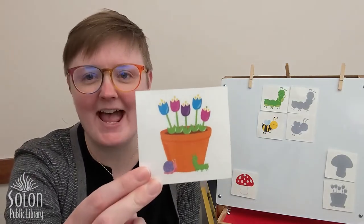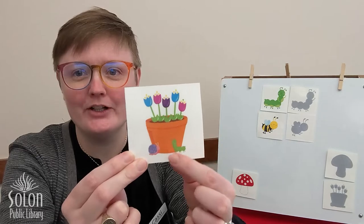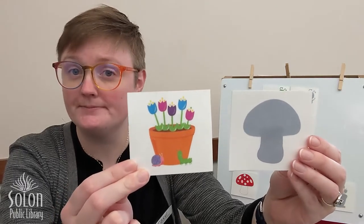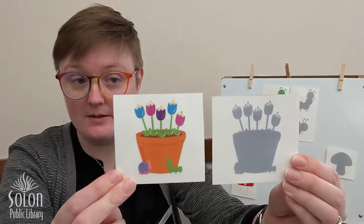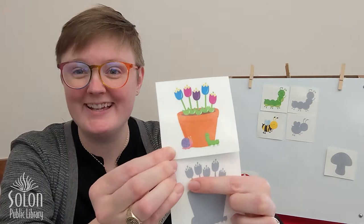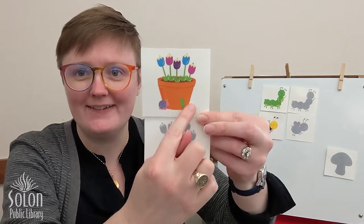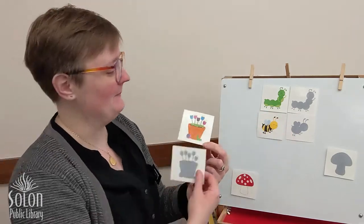Next we have some tulips in a flower pot with a little caterpillar and snail friend down at the bottom. Is this shadow a match for our flower pot? Not quite. What about this shadow? I count one, two, three, four, five flower shadows — and in our flower pot we have one, two, three, four, five flowers. We have the same flower pot shape and you can see the little end of the caterpillar and the shell of the snail. Does this look like a match? I agree! Good job.